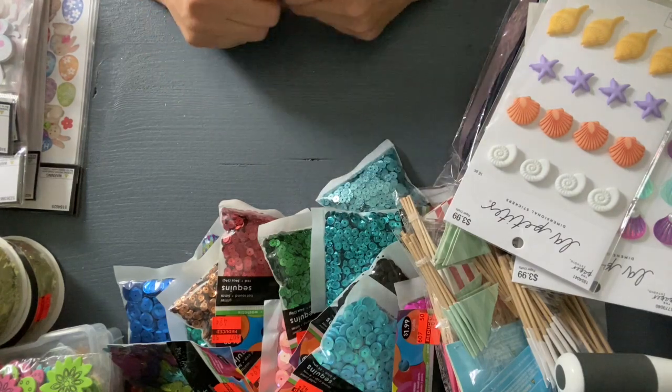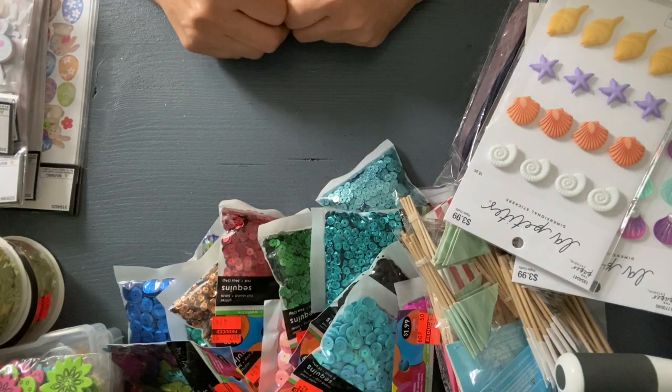Hello, everybody. I just want to say hello and thank you. Thank you for coming back and watching. I want to share with you a haul from Hobby Lobby.